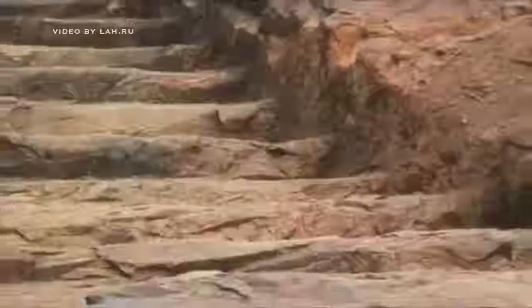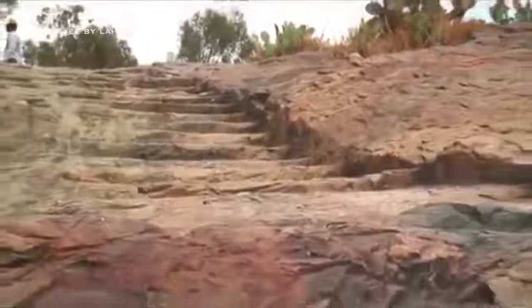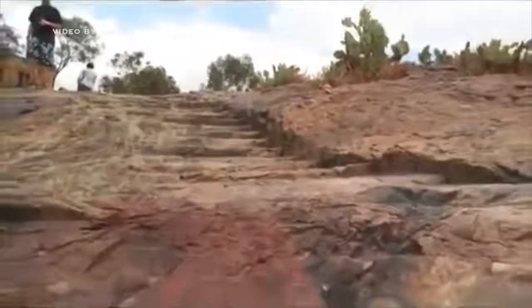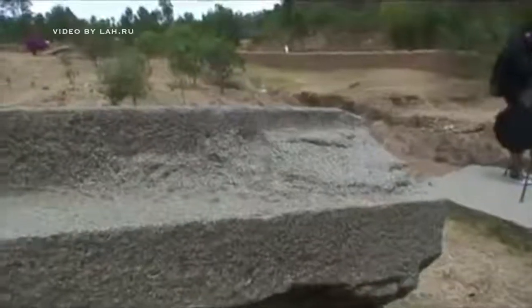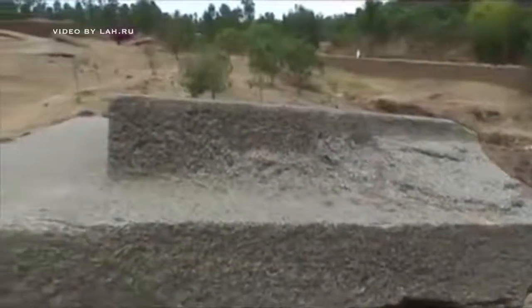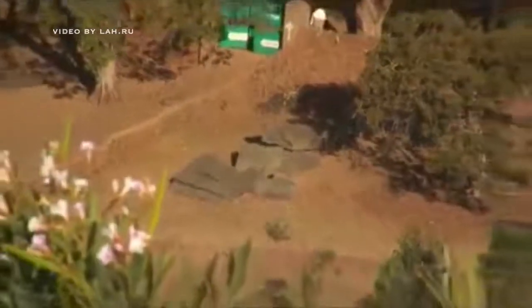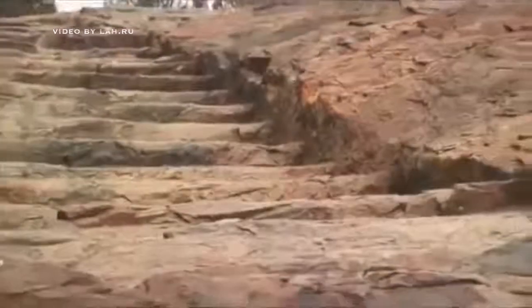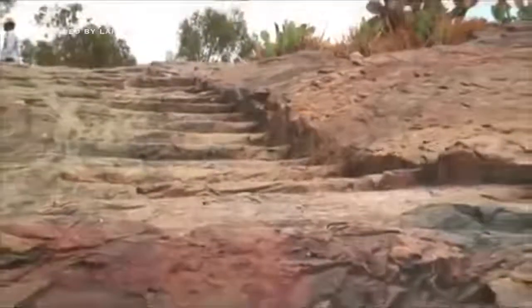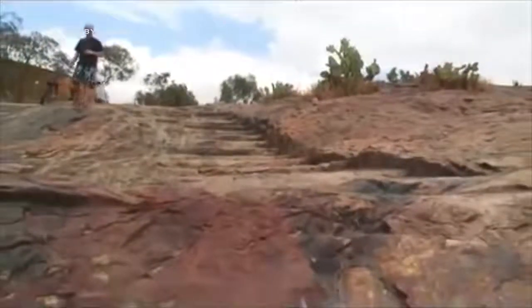This is the actual quarry from where mainstream historians assured us this stone was taken. But it is a completely different color — reddish. The megaliths are whitish and dark, like black. That color is not there at all in the quarry. The entire so-called quarry consists of small staircases cut in the rock.